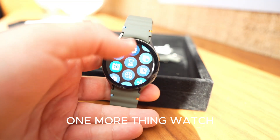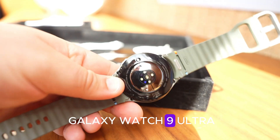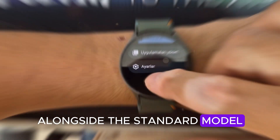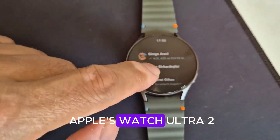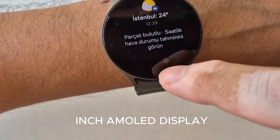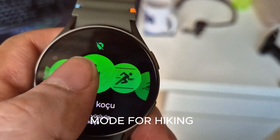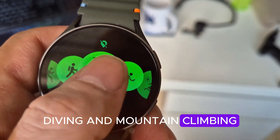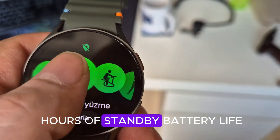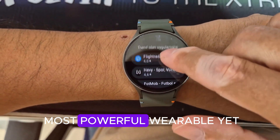One more thing: Watch 9 Ultra. Rumors say Samsung might launch the Galaxy Watch 9 Ultra alongside the standard model — a direct answer to Apple's Watch Ultra 2. Expect a larger 1.5-inch AMOLED display, titanium body, exclusive Extreme Mode for hiking, diving, and mountain climbing, and up to 90 hours of standby battery life. If true, this could be Samsung's most powerful wearable yet.